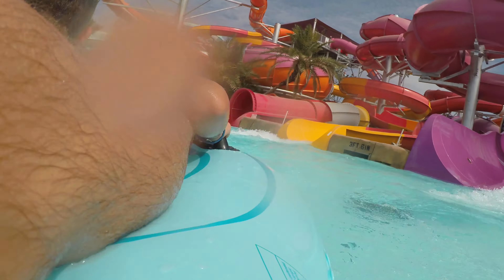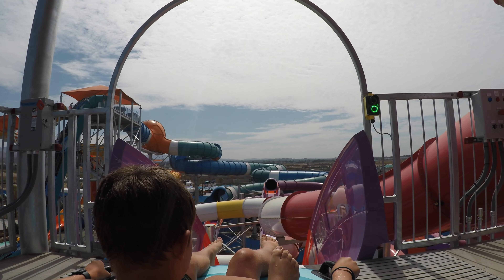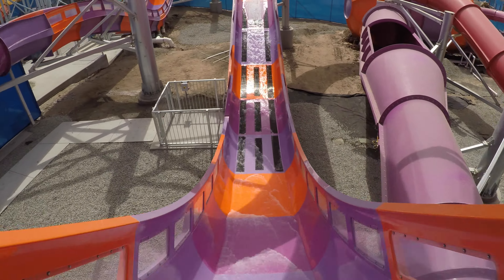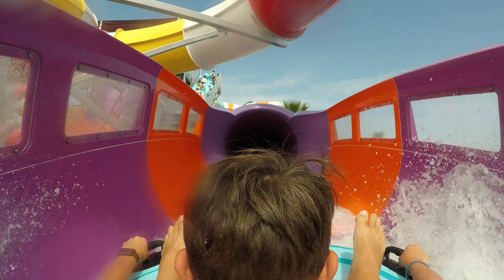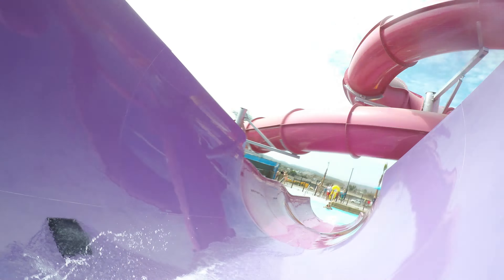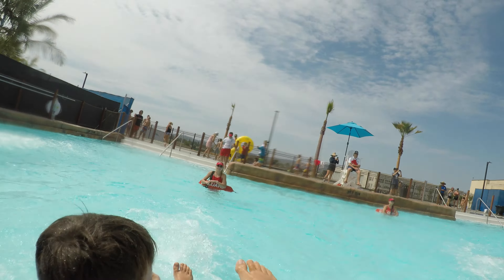Yeah! You guys like it? Amazing. I did not anticipate that sideways launch at the end there. Yeah! Woo! What in the world? It's so high! Yes!